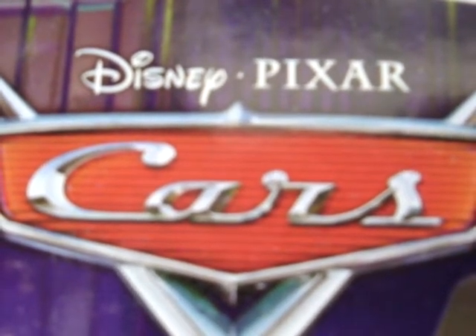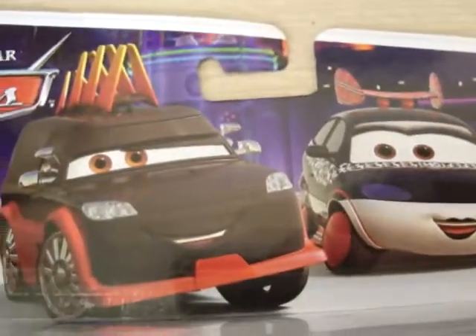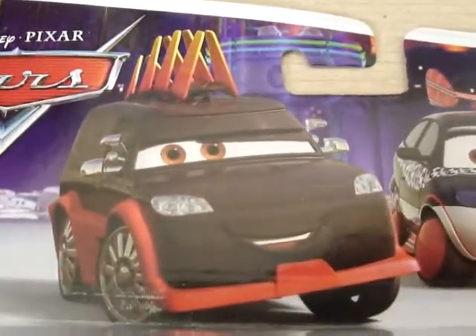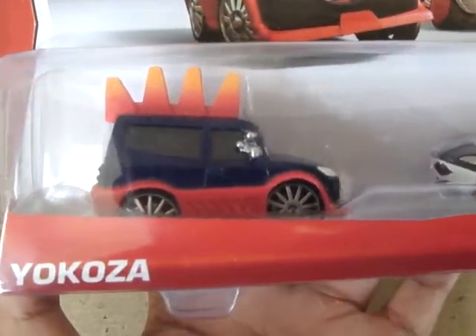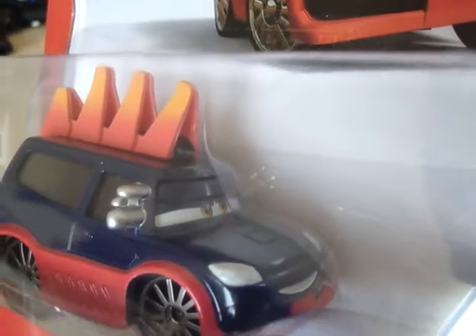Here is a two-pack from Disney Pixar Cars — it's Chisaki and Yokoza. That's Chisaki, that's Yokoza — pretty interesting names. It's part of the Tuner's line. Starting off with Yokoza, it has like a spiky hair look to it.